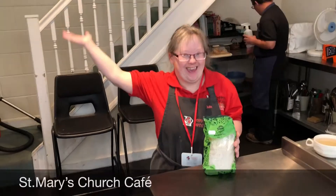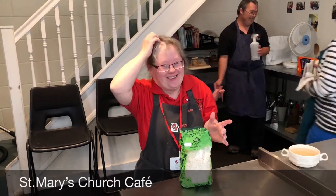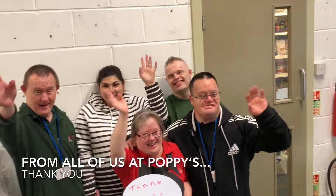We also bake cakes on Monday to get them ready for our pop-up cafe at St. Mary's Church in Woodbridge on a Tuesday. Thanks for watching, and we hope you've enjoyed meeting some of our fantastic team at Poppy's Pantry.